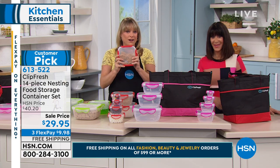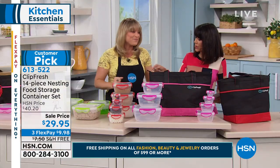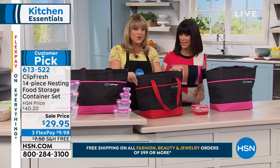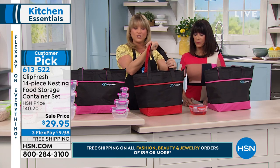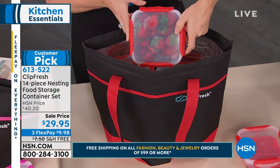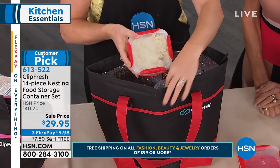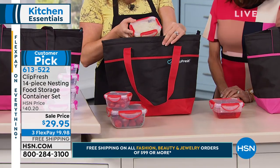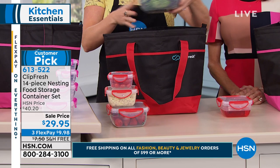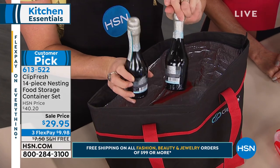These are going to last you year after year. They're dishwasher safe and BPA-free, which means microwave safe and freezer safe. A lot of weddings coming up — this is the perfect wedding shower gift. You can also use the insulated tote to take to the grocery store with your milk, sour cream, or ice cream to keep it cold on the way home, or bring it to the beach, the lake, or a sports game with drinks for the kids.